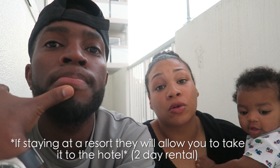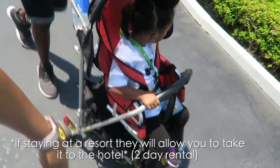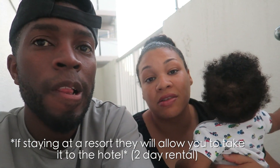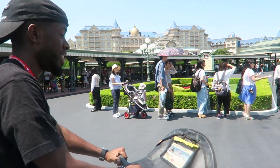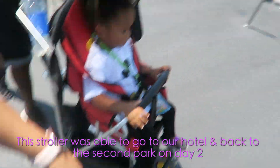Tip number two would be to rent a stroller. I know you would like to bring your own stroller — if you want to, you can still do that — but renting a stroller for us was very easy. It was only ten dollars a day and we got it for two days, so that's only 20 bucks, and this guy was super happy about the stroller. We made it to Disney day one and got Jordan the stroller for two days.